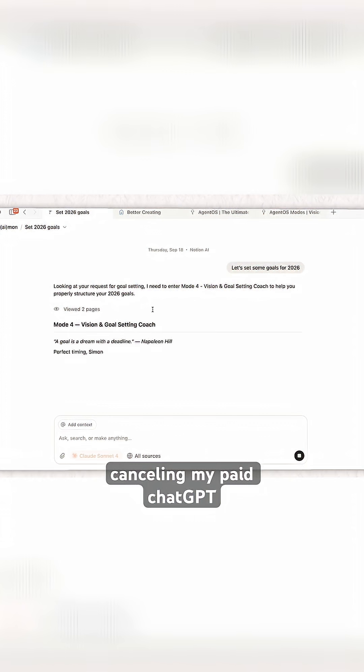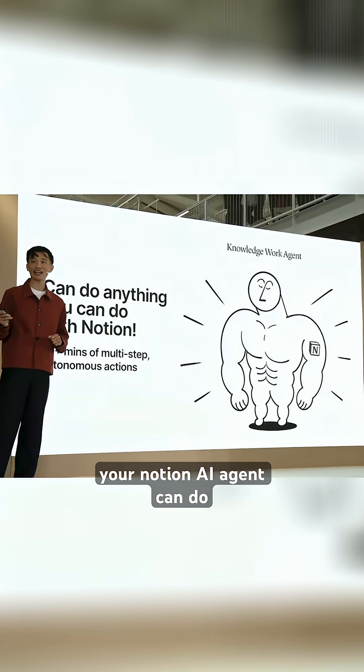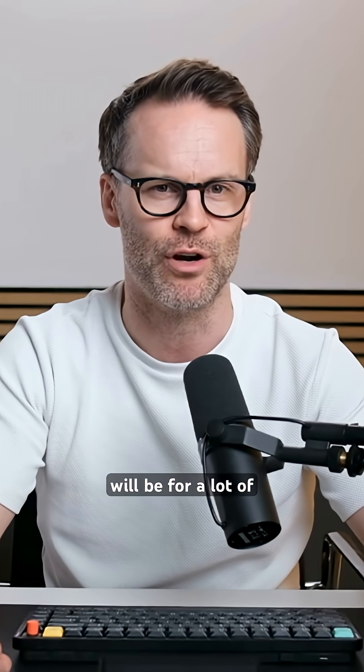I'm probably cancelling my paid ChatGPT subscription for this. Anything you can do with Notion, your Notion AI agent can do. This isn't just an update. It's, I think, a fundamental shift in what Notion will be for a lot of people.